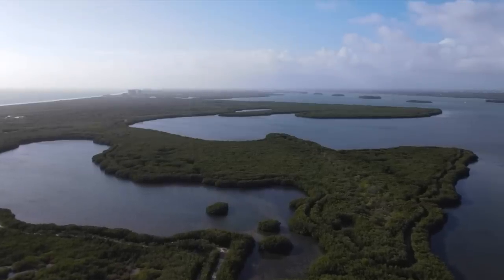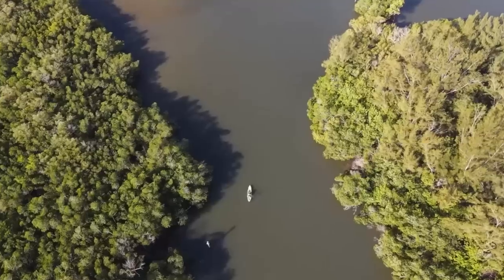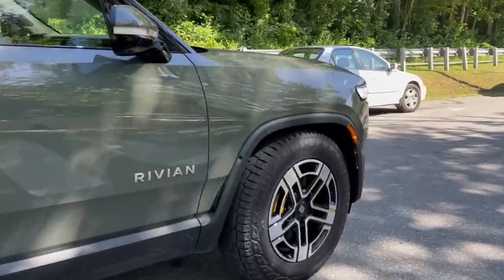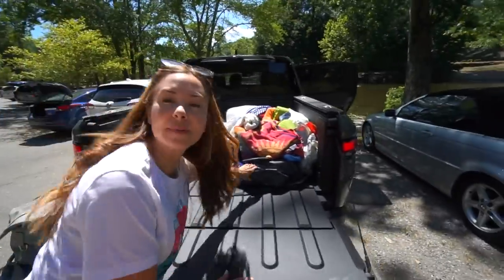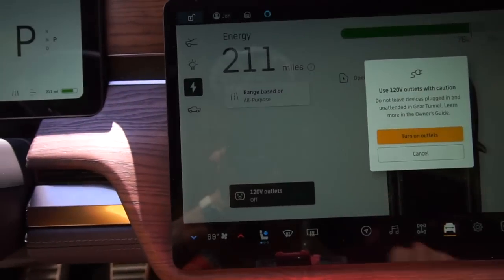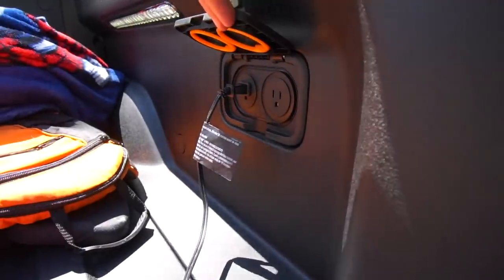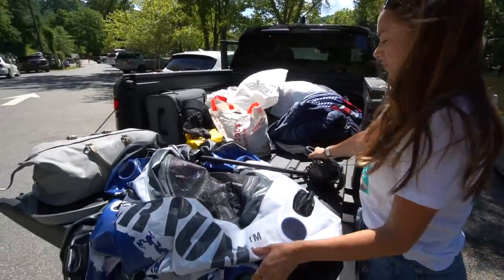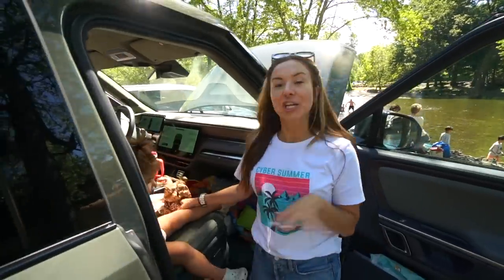Here's a fun fact: Rivian got its name from its CEO RJ Scaringe's favorite hobby, kayaking in the Indian River in Florida — "Riv" for river and "Ian" for Indian. We got the tubes out and blew them up. We turned on the 120-volt outlet from the center screen and chose to use our electric pump over the built-in compressor to inflate the tubes.